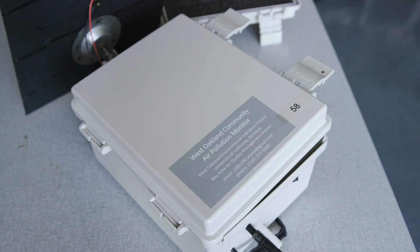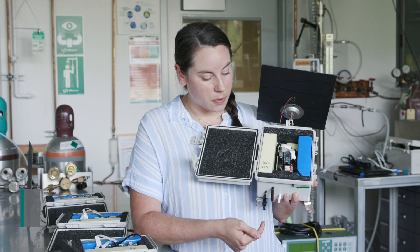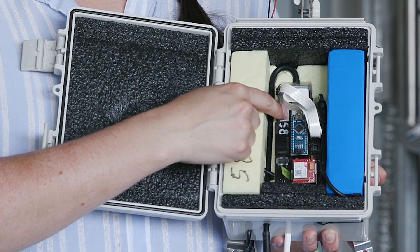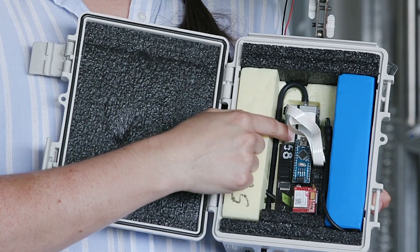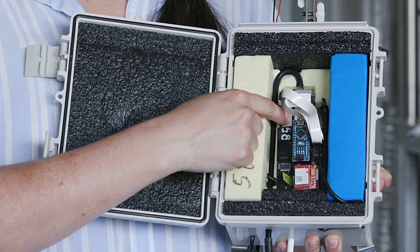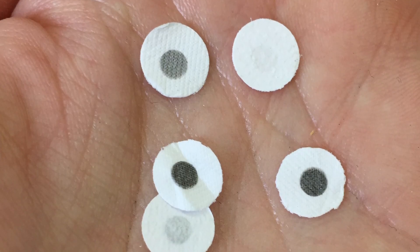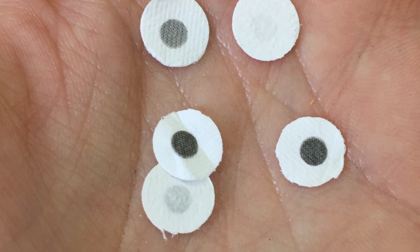This is the low-cost black carbon sensor that we developed here at Brickley Lab. Air is pulled in through this optical cell where the particles in that air are deposited onto a filter. The light that is transmitted through that filter is how we are able to measure the black carbon concentration in that air sample.